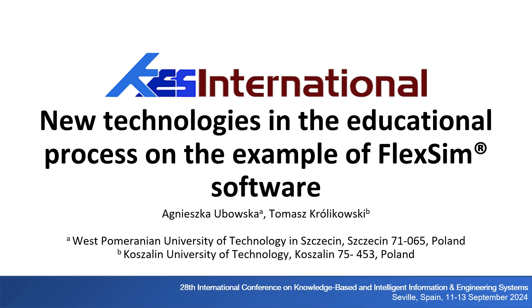New Technologies in the Educational Process on the Example of Flexum Software. Authors: Agnieszka Ubovska from the Faculty of Maritime Technology and Transport, West Pomeranian University of Technology in Szczecin, and Tomasz Krilikowski from the Faculty of Mechanical Engineering, Kaushalen University of Technology.